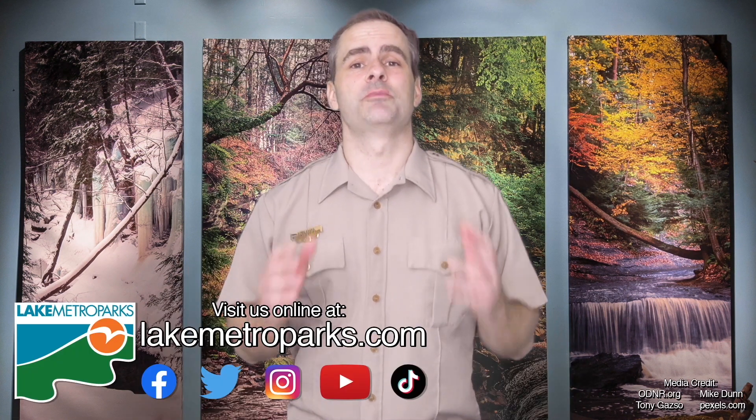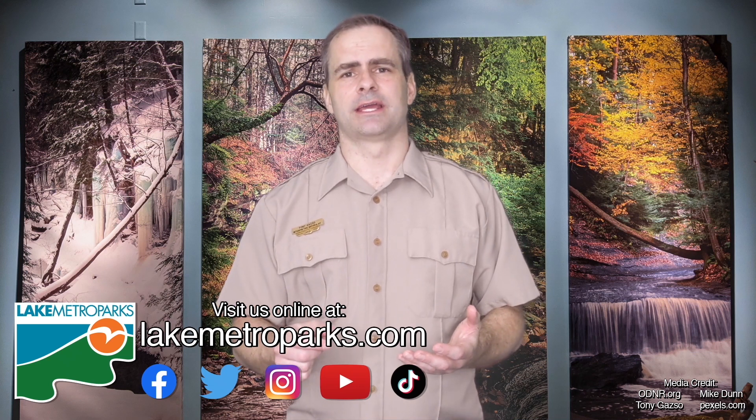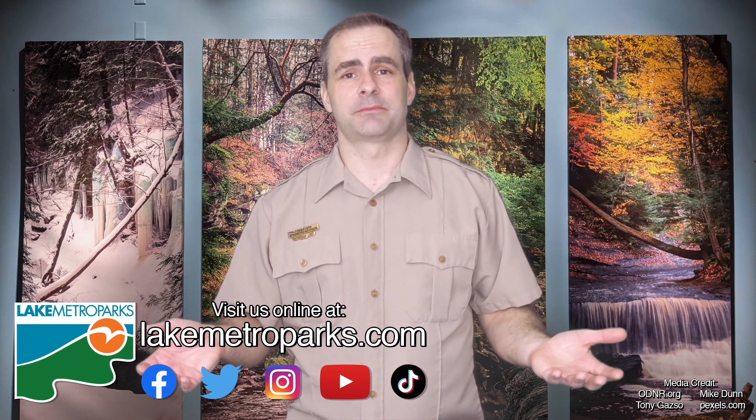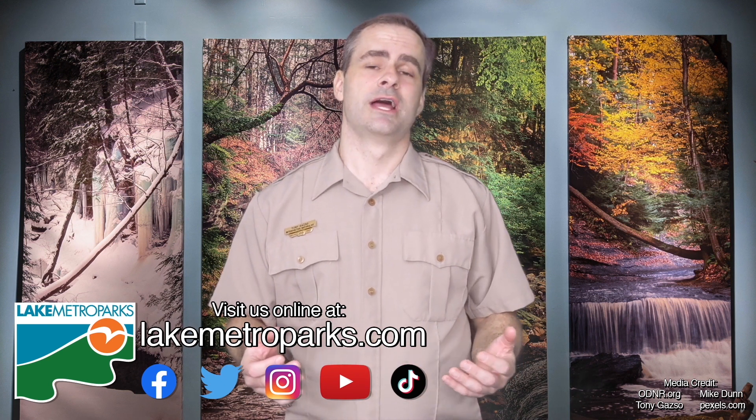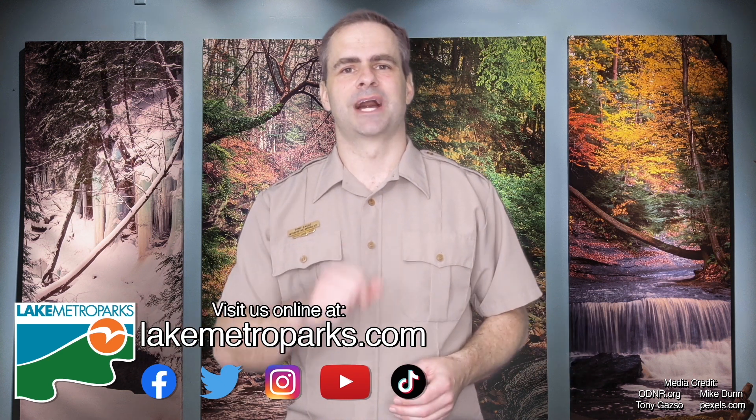Thanks for watching. I hope you all enjoyed the video, and if you did, be sure to give it a like. Don't forget to follow Lake Metroparks on social media. Check us out at lakemetroparks.com for lots more info. And until next time, I'm Tony.